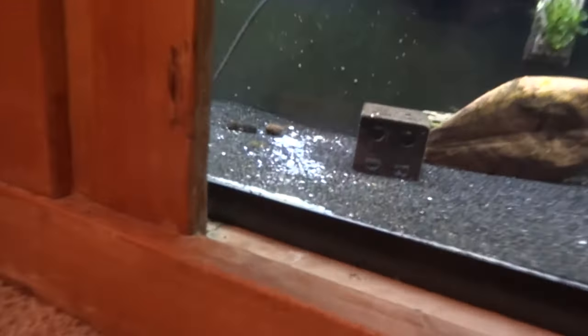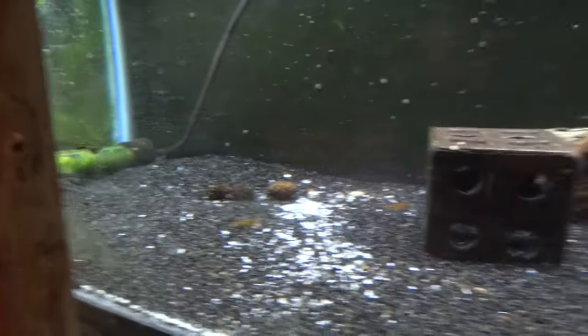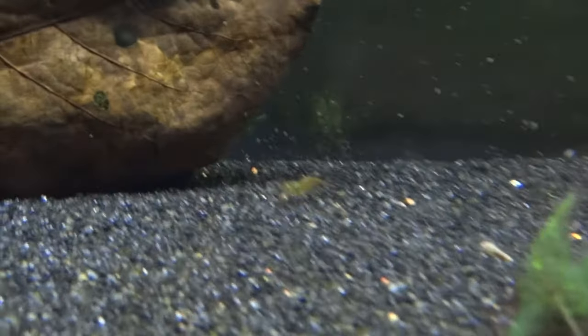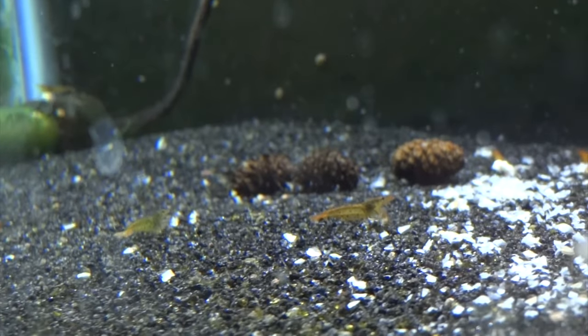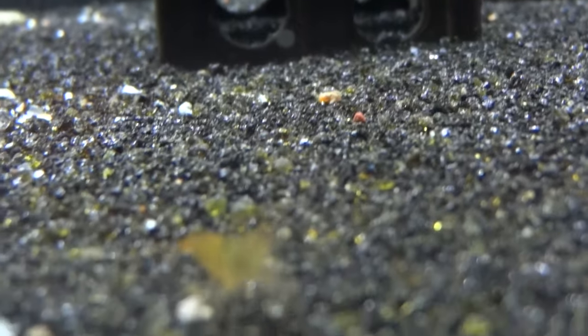Over here is the tangerine tiger tank. They're doing okay — I've gotten a few different batches from different people and there's been some die off. For the most part they're doing good. The other day they were really active and doing the 'dance' as people call it — the breeding dance. So there should be something going on in this tank hopefully. This is the first time I've had tangerine tigers and they're pretty cool. There's one right here swimming by. There's somewhere between 10 and 20 in this tank at this point.